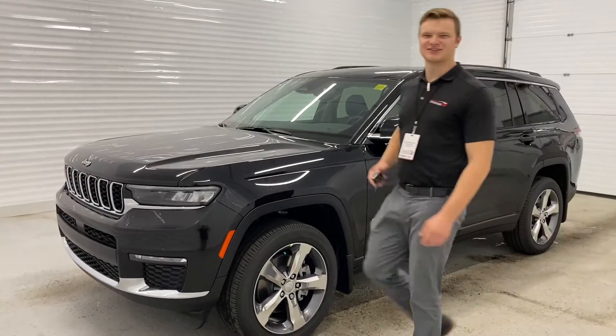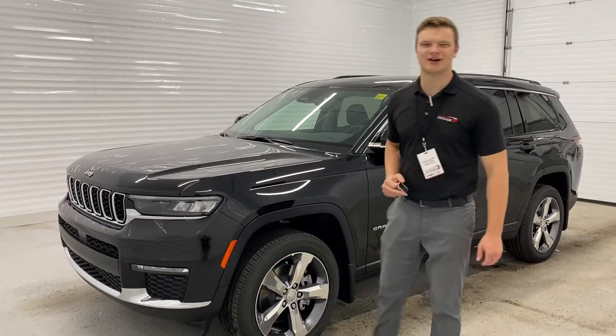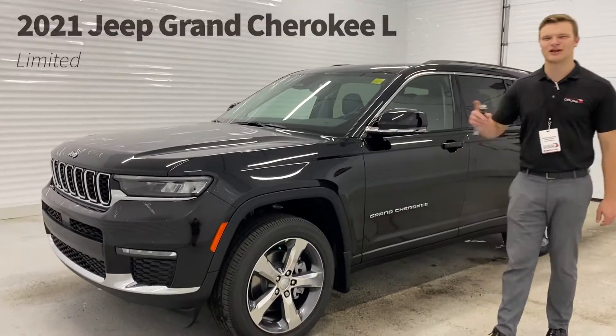What's going on guys, your favorite Jeep specialist here, Aaron Van Green, down here at Sherwood Dodge. Today I'm showing you the all-new Grand Cherokee L.